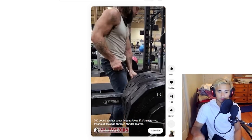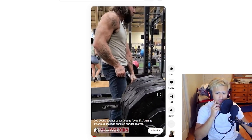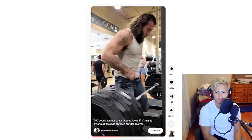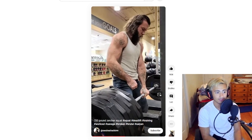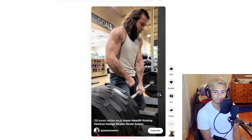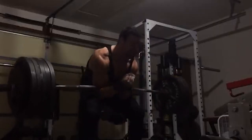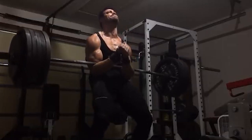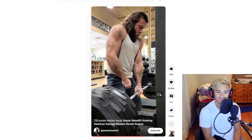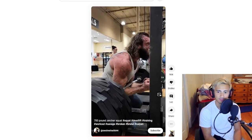Shoutout to SWolverine5644 on YouTube for this one — this is a 700-pound Zercher squat. The Zercher squat is kind of a hilarious exercise to me. I think it is a really good strength builder, it just looks so dangerous. My biggest exposure to it is Eric Buchananagan doing like 700 pounds and screaming in his basement. God, this dude looks like a Viking — I'm both amazed and not surprised at all that he can do this.